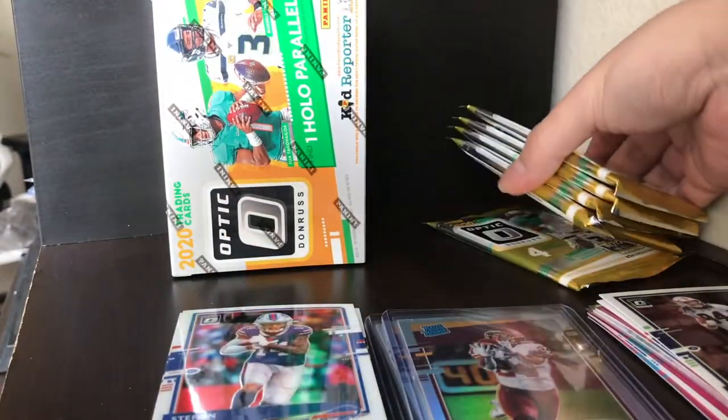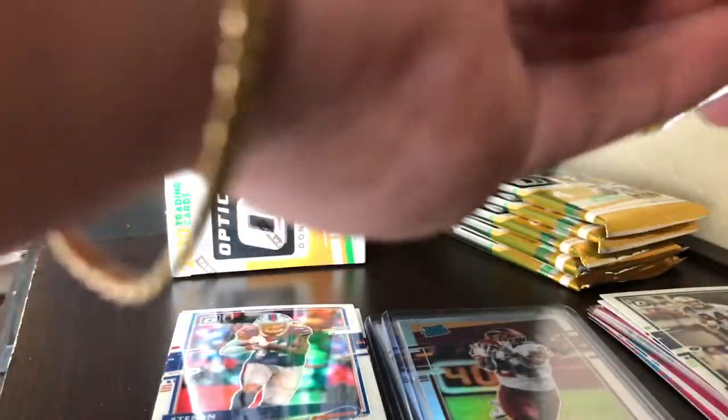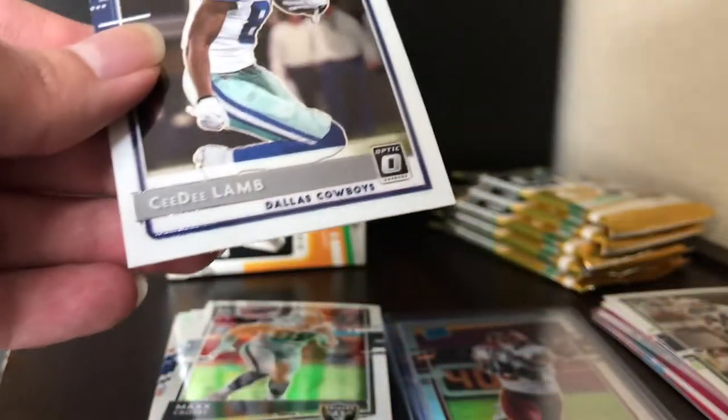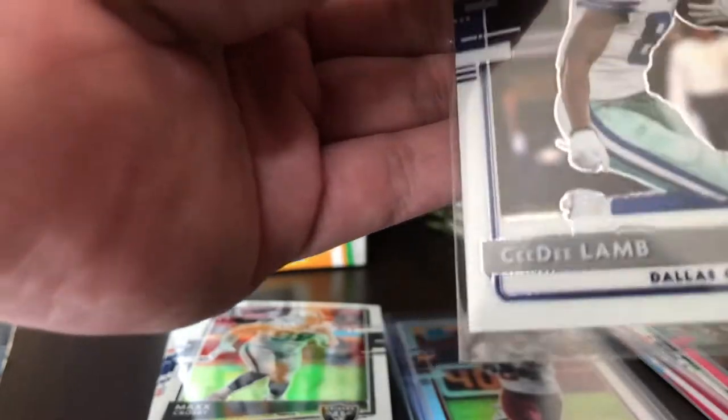First pack of blaster two — six packs, four cards per pack. Looks like we get two rookies per pack. Still looking for a Justin Herbert. We got Derrick Henry base, Max Crosby, and Colin Johnson. I was really hoping for a LaViska Shenault. And we got CeeDee Lamb base rated rookie — still a rated rookie, so I'm happy about that. Let me sleeve up the CeeDee Lamb.